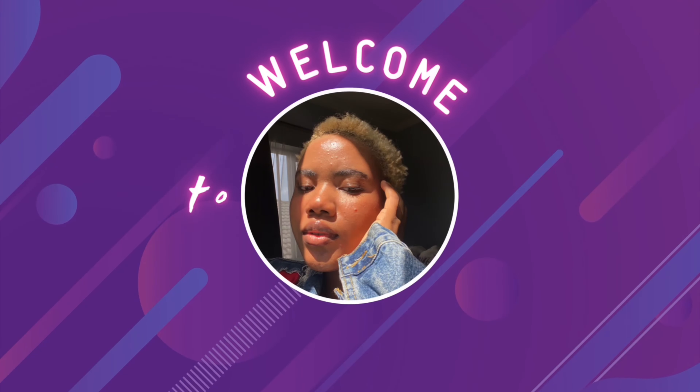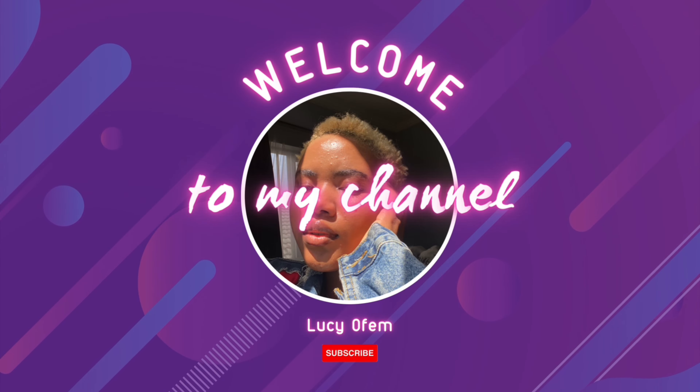If you're a beginner in skincare, I'm sure what we will discuss will help you a little bit when choosing the right products for your skin. Hi guys, welcome back to the channel! If you're new here, hi — my name is Lucy of Em, but I go by Skin with Adai on my other social media platforms, so please make sure to follow me on there.